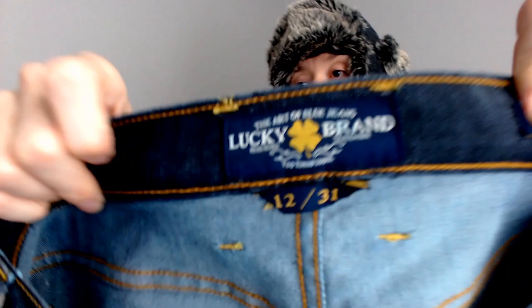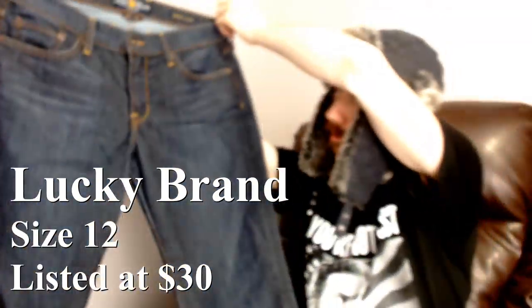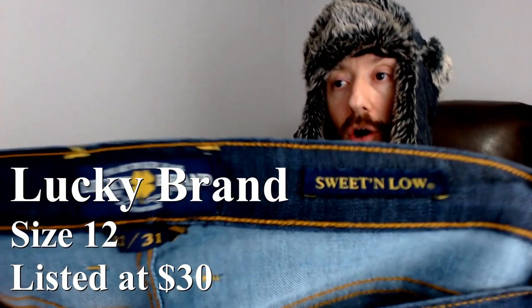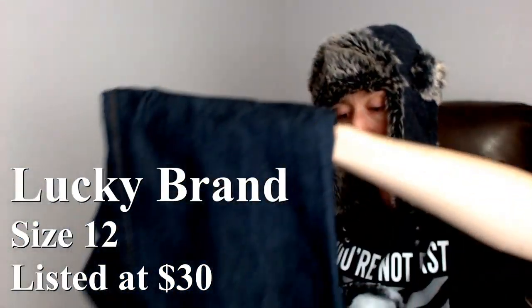Up next we have a pair of Lucky Brand, size 12 or 31 — probably two different sizing conventions. They do have some detailing on the back pockets, and the brand. The style is Sweet and Low. We've had some luck with Lucky Brand boots, but I don't think we've gotten very many of their jeans or shirts. These should go anywhere between $15 and $25.